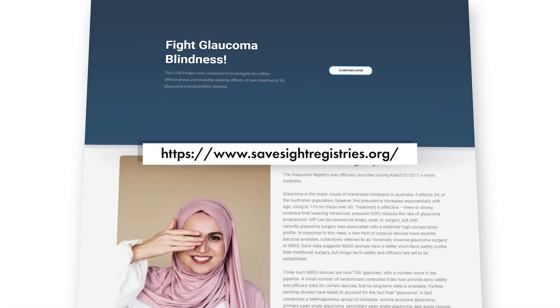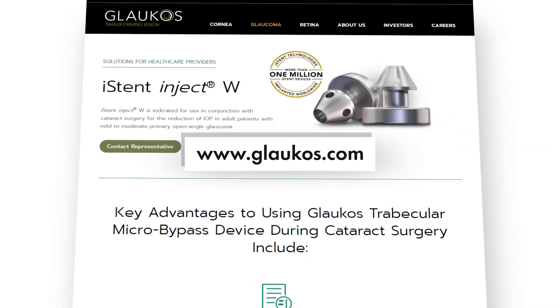Really exciting developments both now and coming in the future. Dr. Clement, thanks so much for joining us today. For everyone watching, you can check out more on the Fight Glaucoma Blindness Registry and the iStent online. Thanks for joining us and see you again soon.